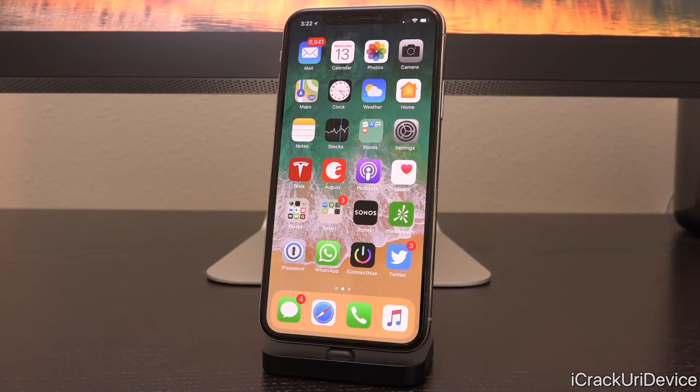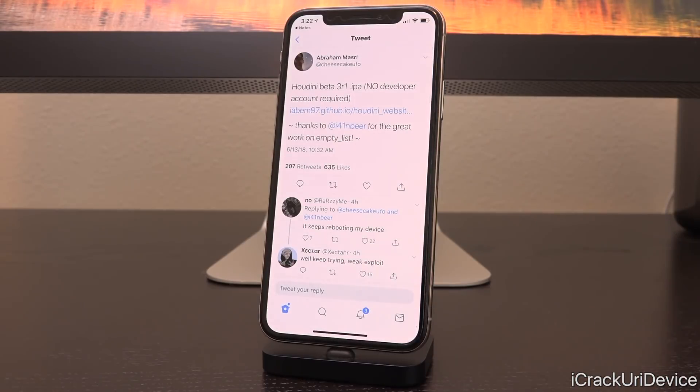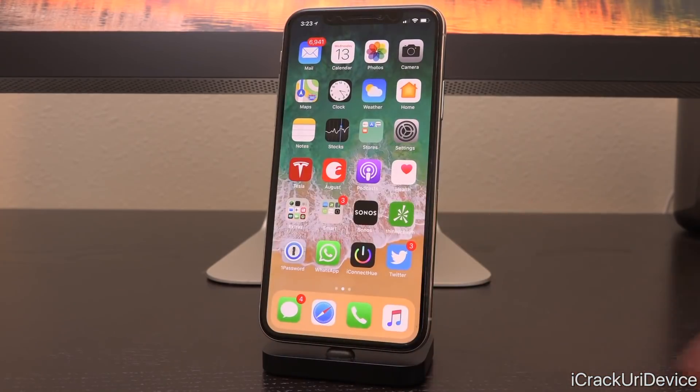We have proof of this from what Abraham Masri — the developer of Houdini — said. He tweeted: "Houdini beta 3 release 1 IPA — no developer account required." He updated his Houdini utility, which is a tool to further customize your device requiring root access — sort of like jailbreaking but without Cydia. At the end of his tweet he says thanks to Ian Beer for the great work on empty_list, which confirms that exploit was specifically designed to remove the requirement of the developer account.